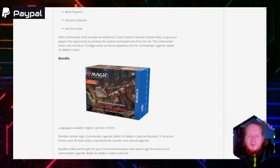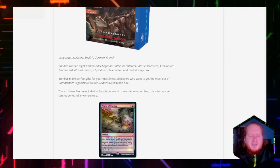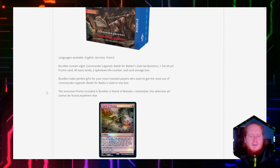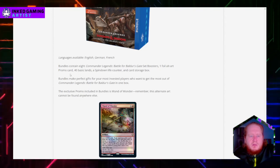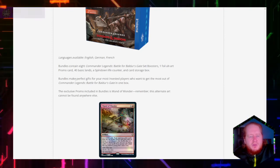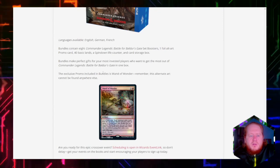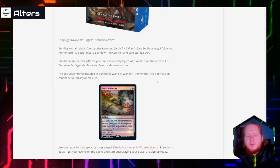And of course we've got our usual bundles. The bundle includes 40 basic lands, a promo card, foil art, eight Commander Legends set boosters, and a spin-down life counter — about what I'd expect. The exclusive promo in this bundle is the Wand of Wonder, and remember, this alternate art cannot be found anywhere else.